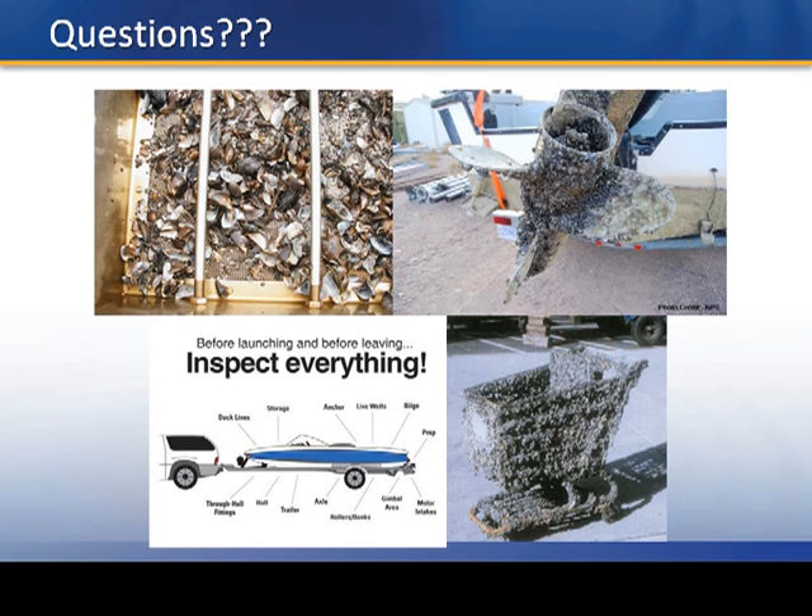Another reason we're going to year-round chloramine dosage is that zebra mussels can actually clam up and remain closed for about 14 days, which means a short treatment window won't be effective. That's why we need year-round treatment.